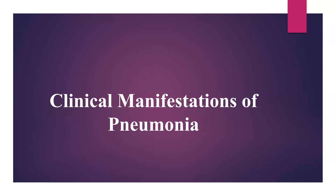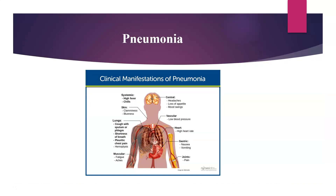Hi, welcome back to my channel. Let's continue with the clinical manifestations of pneumonia.